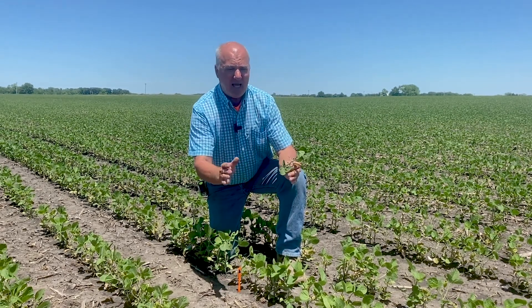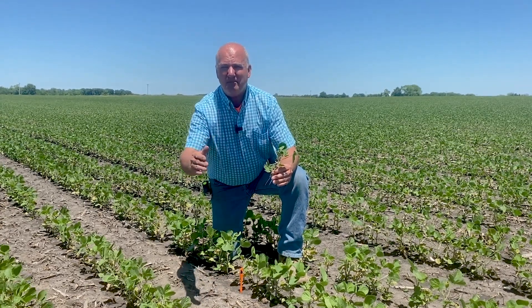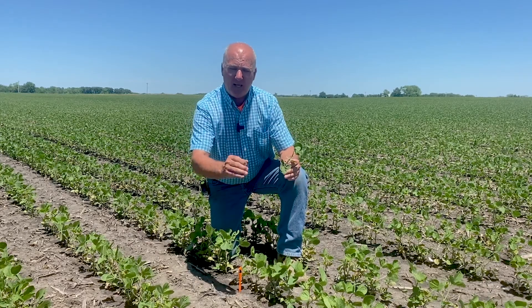What we've seen in the past, the last three years, is a 12 to 15 bushel advantage to the same variety being planted in early April compared to, say, mid-May. So I'm excited as we look at our fields planted.